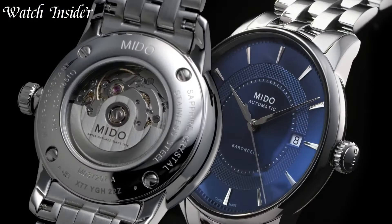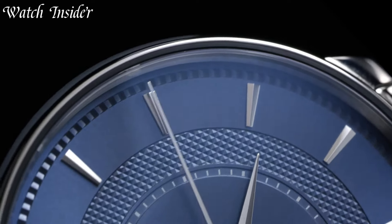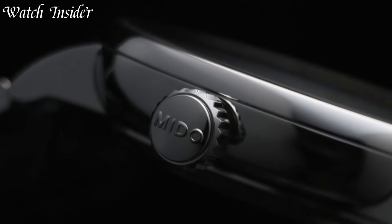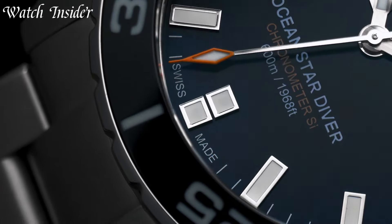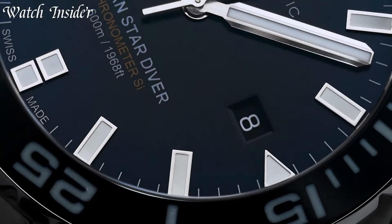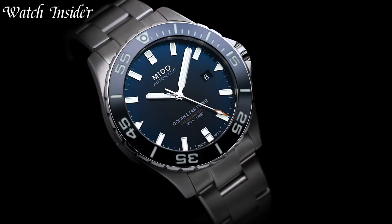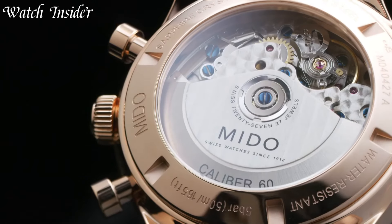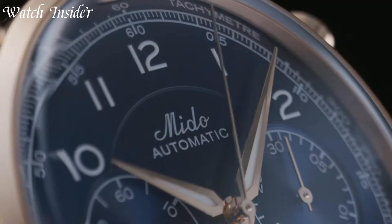With a focus on precision and durability, Mito watches are renowned for their robust construction and reliable movements. Whether it's the timeless elegance of the Barranceli collection, the sporty sophistication of the Commander series, or the technical prowess of the Multifort range, Mito offers a wide variety of watches to cater to diverse preferences.